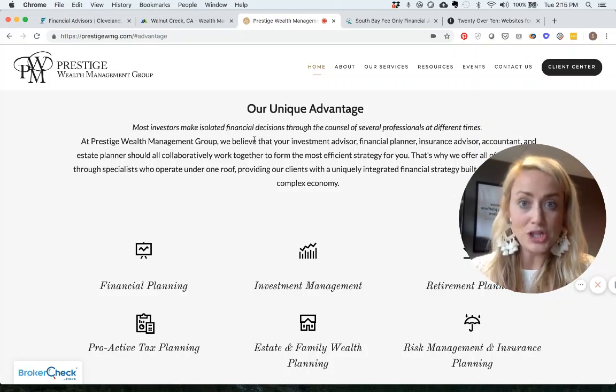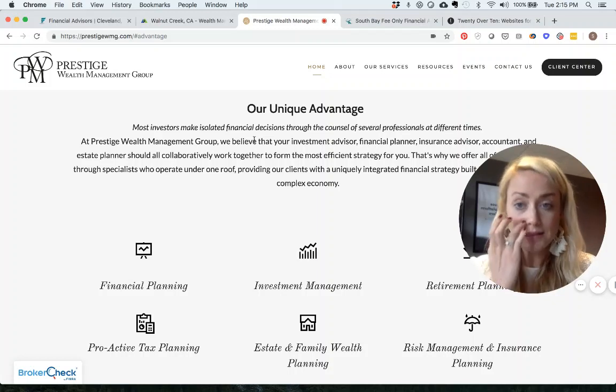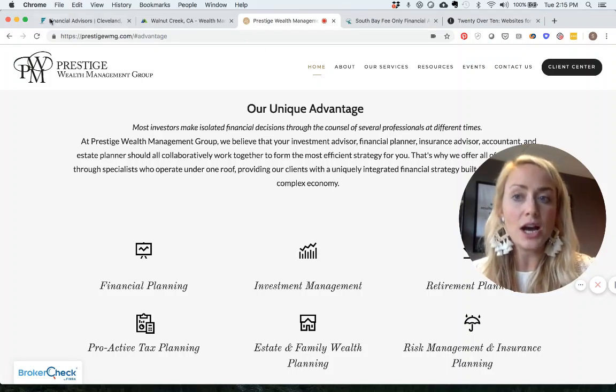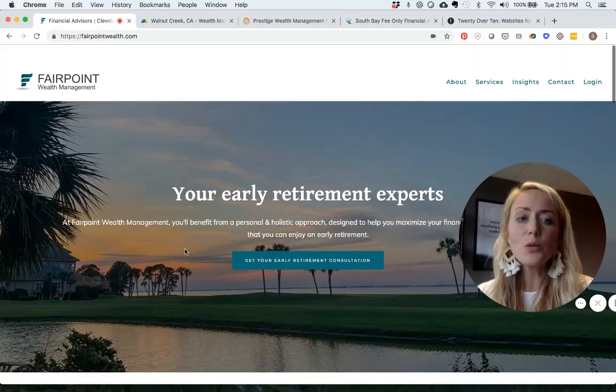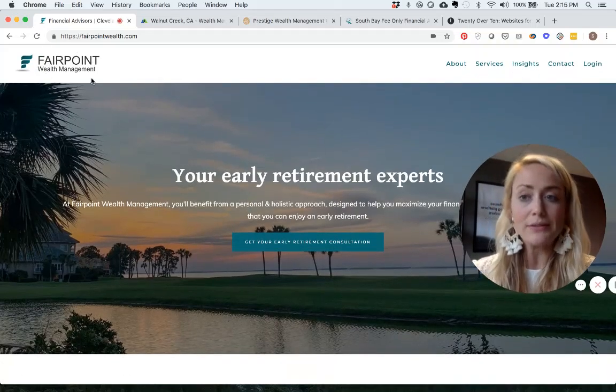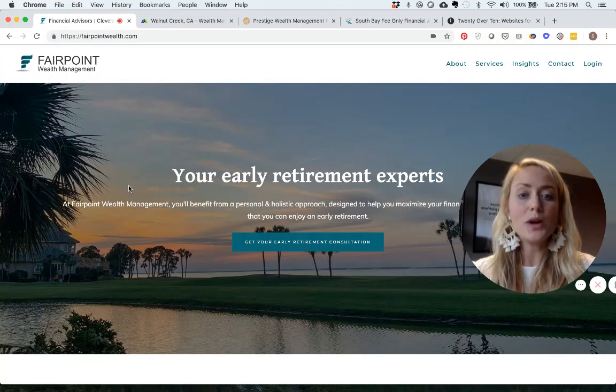So we have three different unique value propositions, three different target audiences, and three different statements and feelings that each website conveys — but they were all developed, designed, and written to hone in on their unique audience. We want a clear, easy-to-see logo that represents who you are, and you want to explicitly say what it is you do.